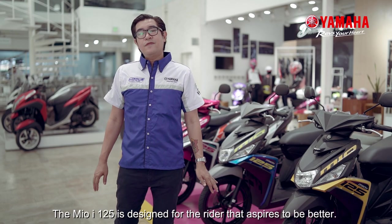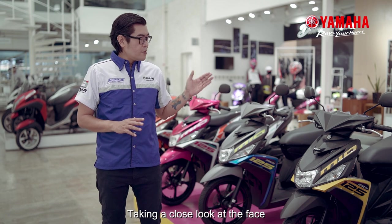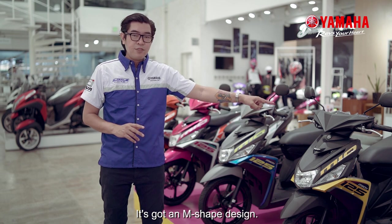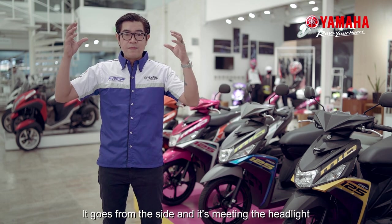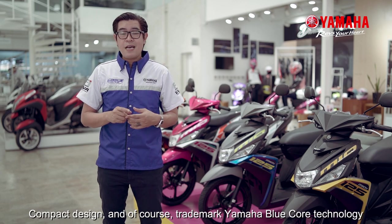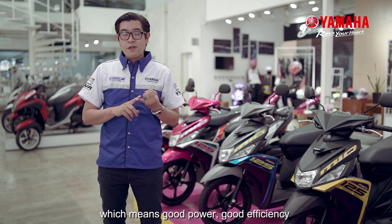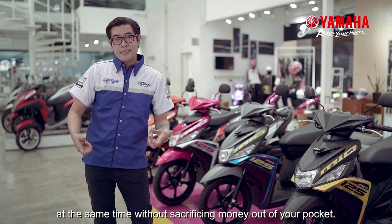The Mio I-125 is designed for the rider that aspires to be better. Taking a close look at the face, it's very, very nice, very dynamic. It's got an M-shaped design — M for Mio — and the lighting, take a look. It goes from the side and it's meeting the headlight, which I think is pretty smart. Compact design and of course, trademark Yamaha Blue Core technology, which means good power, good efficiency at the same time without sacrificing money out of your pocket.